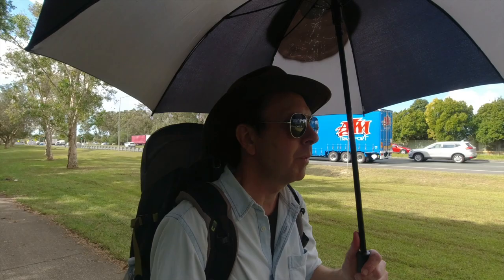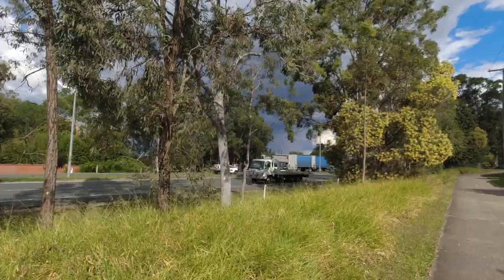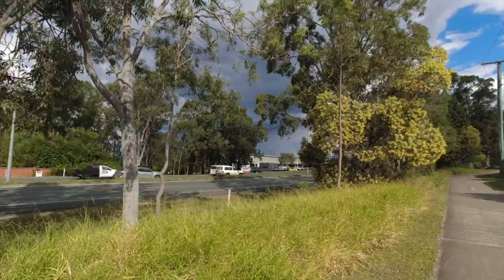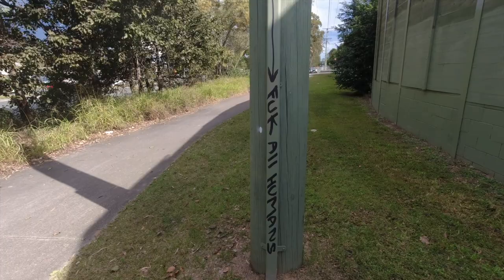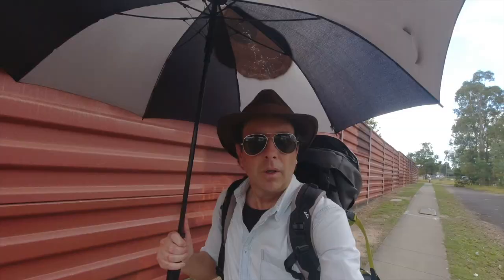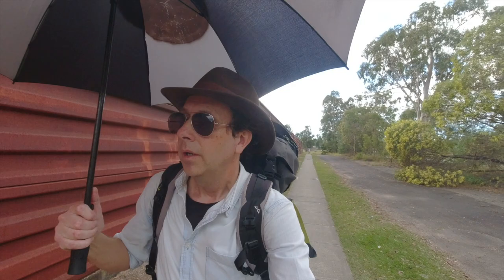I've probably got maybe another couple of hours walking. And for some reason I've got a craving for soda water. Those clouds are getting very dark - I actually kind of hope it does rain, though if it does the eyes might wash off the umbrella. It's a little bit bleak along here. There's an excellent footpath here at least, and they've got these big rusty metal walls - not very attractive, but obviously to stop the noise from the road getting to the houses behind.